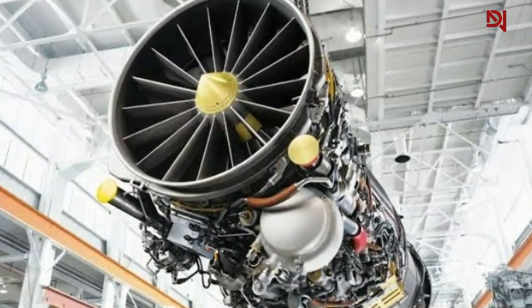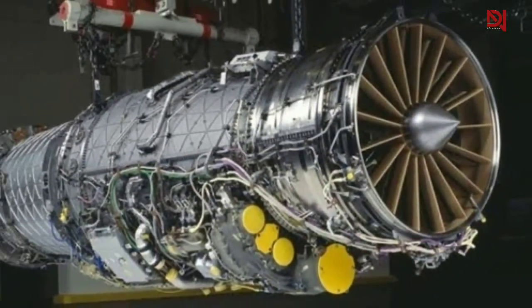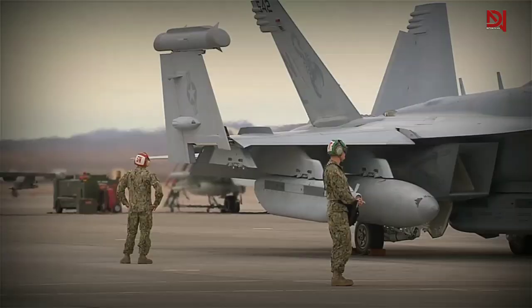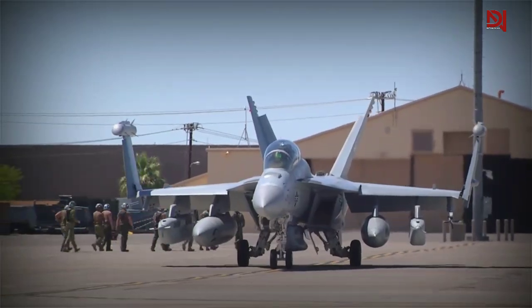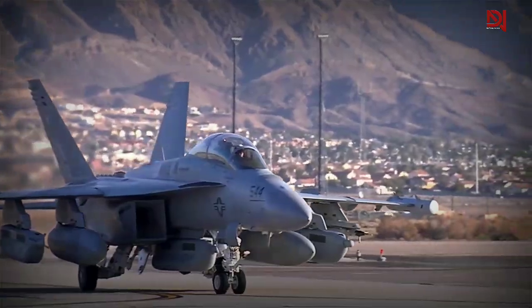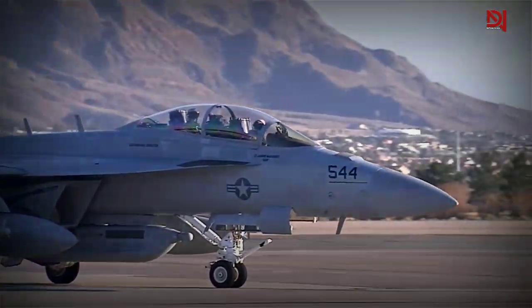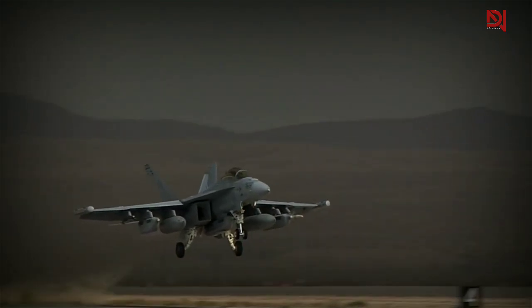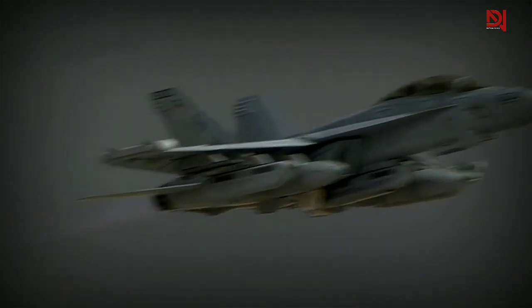With its pair of General Electric F-414-GE-400 turbofan engines, the EA-18G Growler boasts an impressive 44,000 pounds of thrust. This allows the aircraft to reach a maximum speed of 1,960 km/h, or Mach 1.6, and travel up to 1,570 km with external fuel tanks.